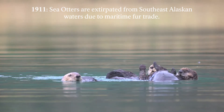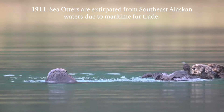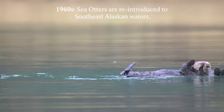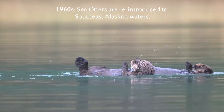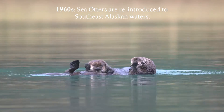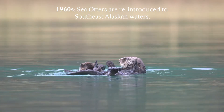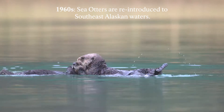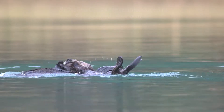Conservation efforts to reintroduce sea otters to their historic range began in the 1960s. Around 400 sea otters were translocated from existing populations at Amchika Island and Prince William Sound to Southeast Alaska. They first began colonizing Glacier Bay in the 1990s, and since then their numbers have grown, with a current population of around 8,000 otters.